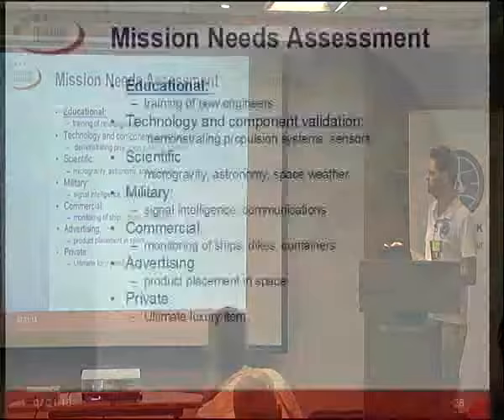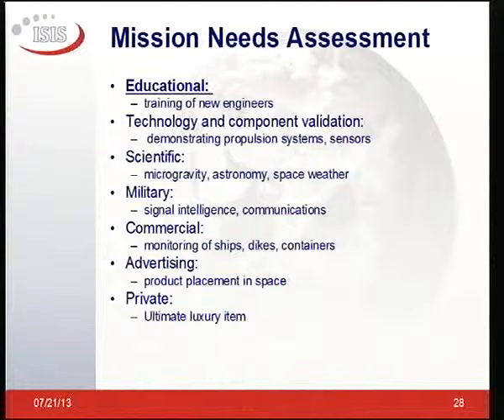Mission needs include educational missions, technology and component validation, scientific missions — actually measuring something with a CubeSat — military applications with some militaries buying CubeSat parts, and commercial applications like monitoring ships, dikes, containers, airplanes. There's also advertising and product placement in space — we've seen quite a lot of requests for those — and private ownership, which is a luxurious item, having a real satellite of your own.